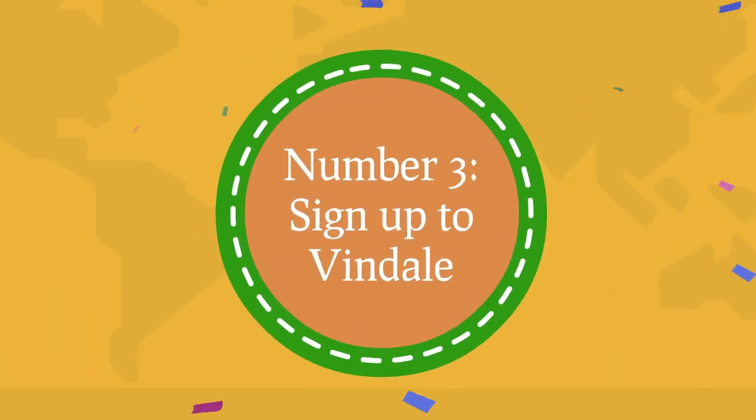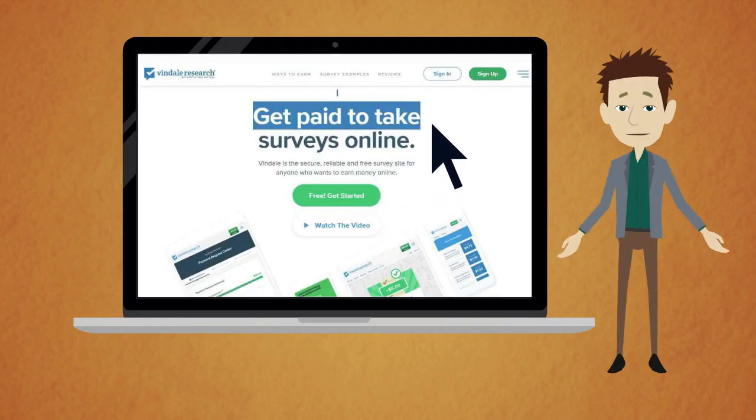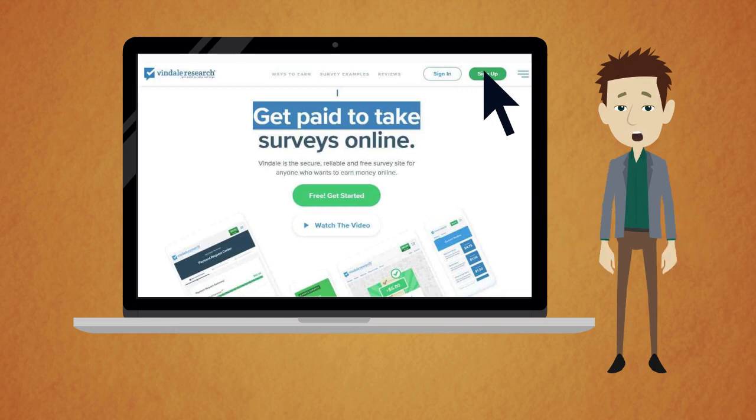Number three: sign up to Vendale. Here's how to start earning money on Vendale just by reading emails. First, scroll to the top of the page and find the green button that says Sign Up. The sign-up process is very simple and completely free. Plus, when you sign up, you already earn $1. To sign up, enter a valid email address, and you will then be led to a page where you have to create a new member profile.